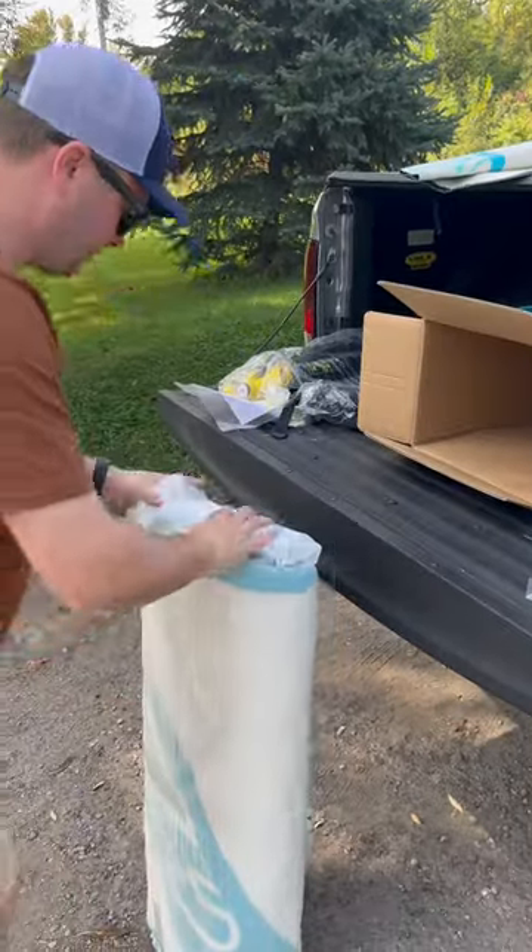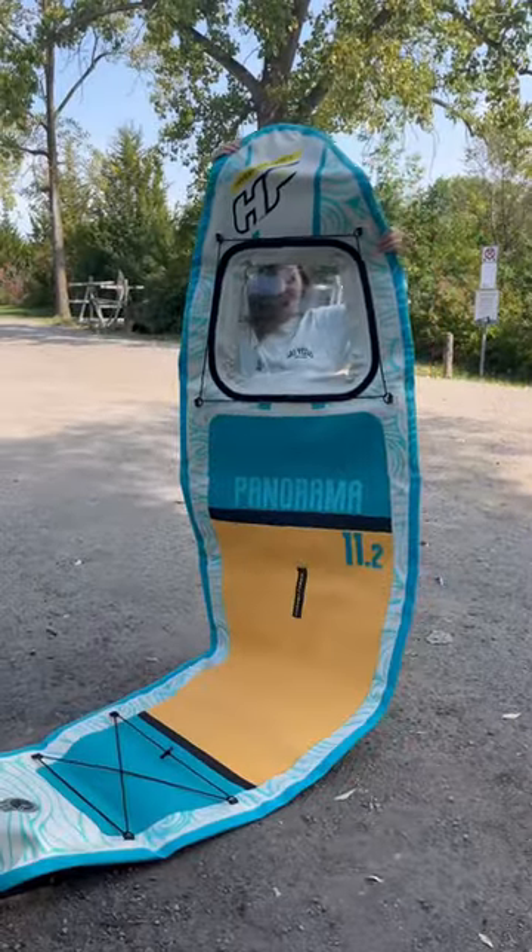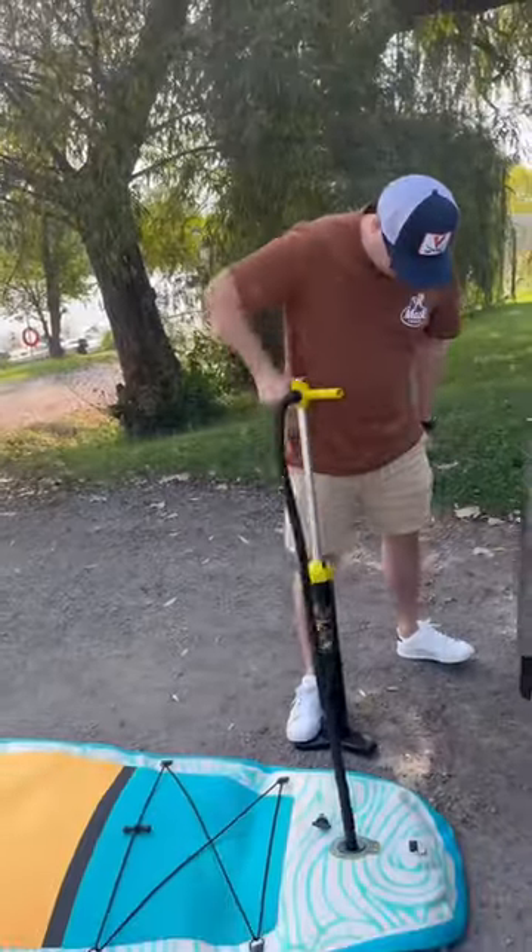So this is from bestwayusa.com and they have so many different paddleboards to choose from. But this is honestly so exciting because I've never seen a paddleboard with a window before.